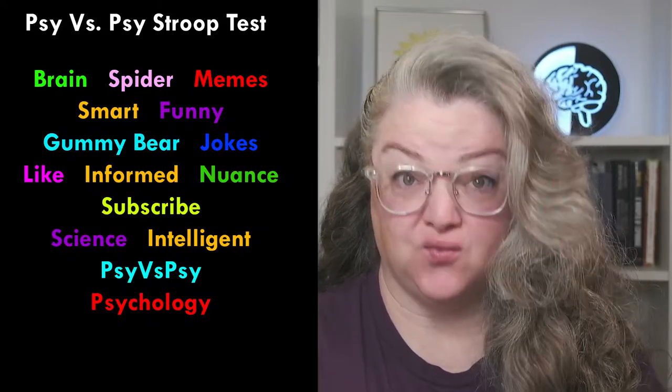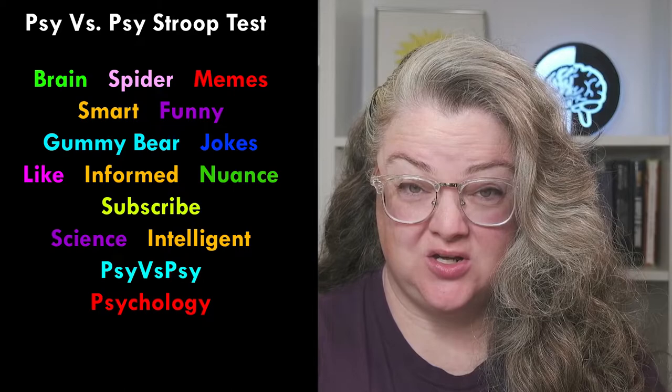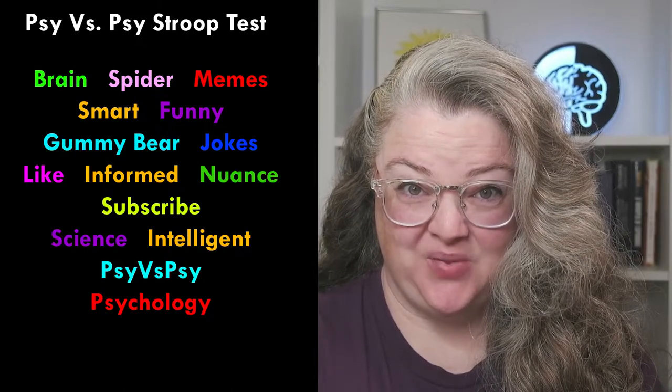Stroop Effect real life test — go. Green, pink, red, orange, purple, gummy bear, blue, pink, orange, green, subscribe, purple, orange, red.